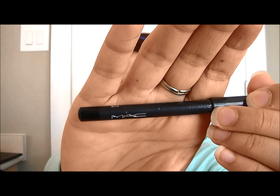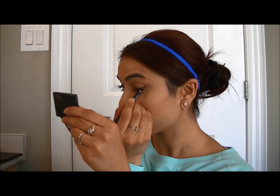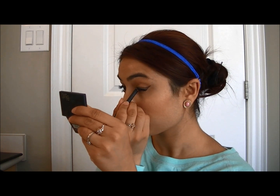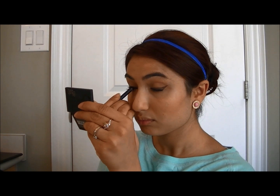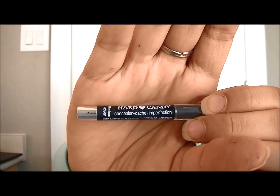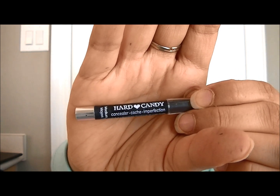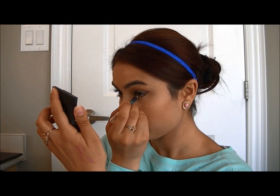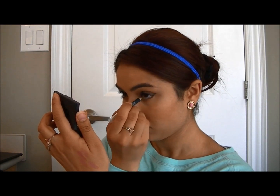Then I'm going to go into MAC's Eye Kohl in Smoulder and use that to tight line. For my waterline I'm going to go into a concealer pencil from Heart Candy — it's a nude-ish color — and use that for my waterline.